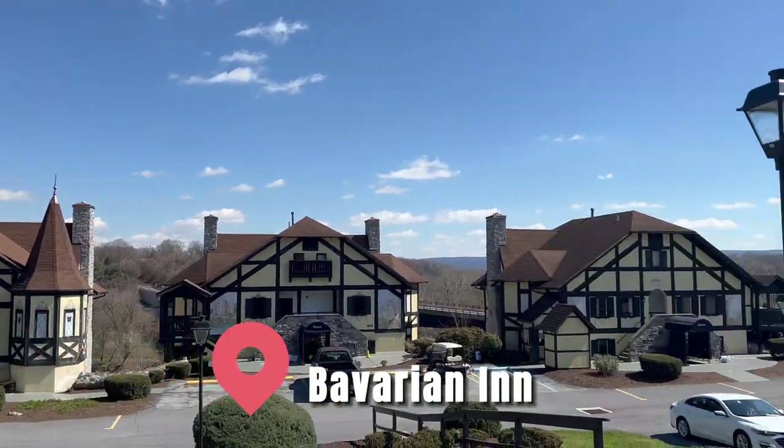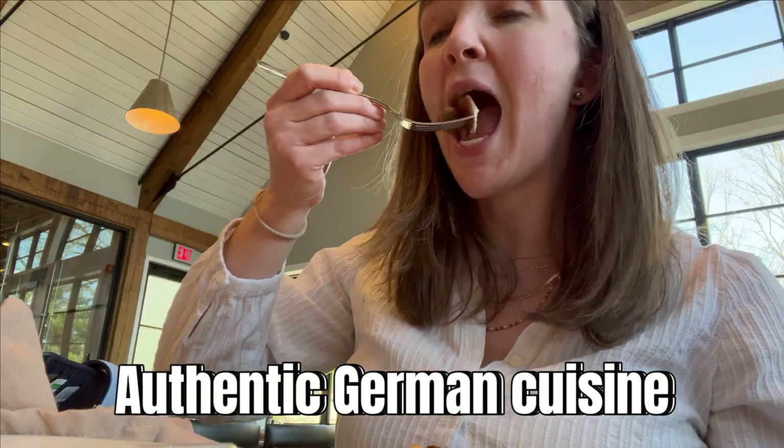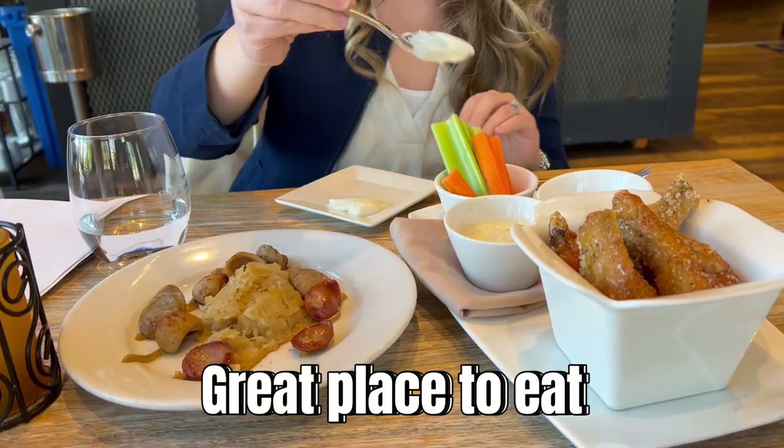Time to grab lunch. Are you feeling like Thai food, authentic German cuisine, or more of an outdoor cafe vibe? Let's head to a spot with the best views. The Bavarian Inn is an iconic family-owned business in Shepherdstown — you can't beat this setting. They serve authentic German cuisine, including schnitzel, bratwurst, sauerbraten, and more.